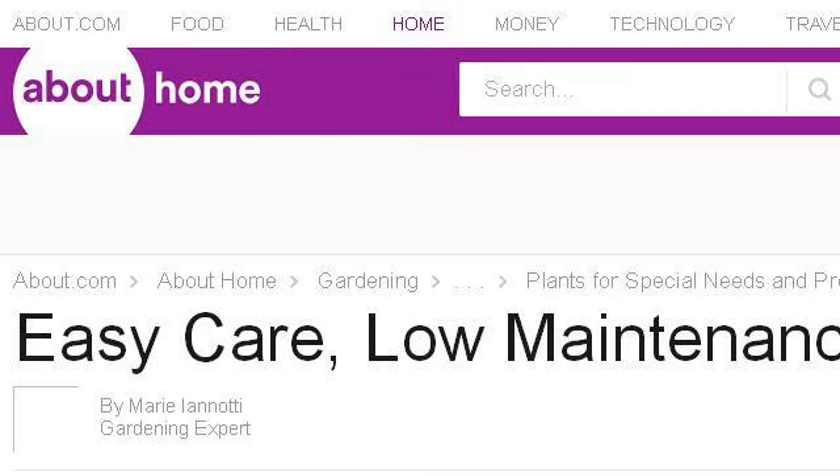If you don't find useful information on the previous sites, see gardening.about.com — the web page 'Low Maintenance, Easy Care Perennial Plants.' Here's the link.